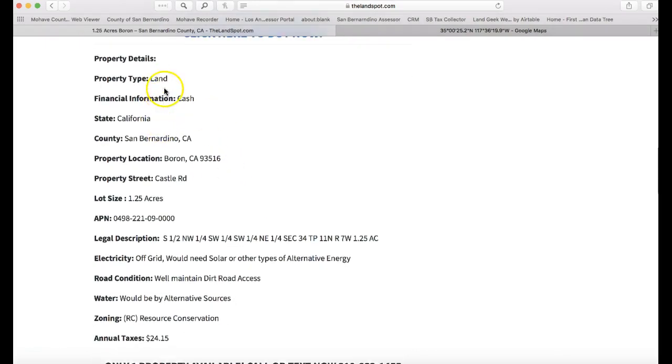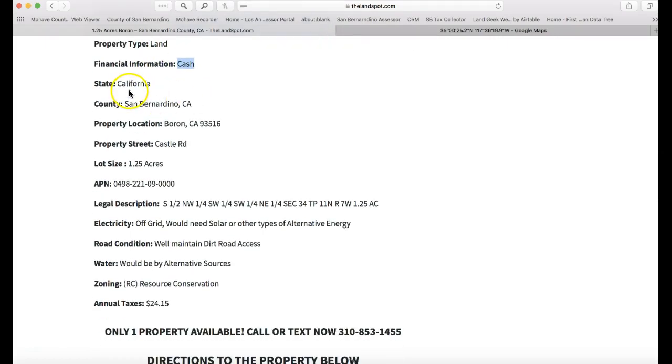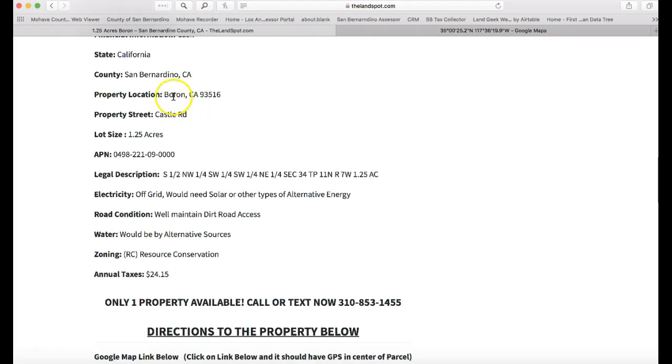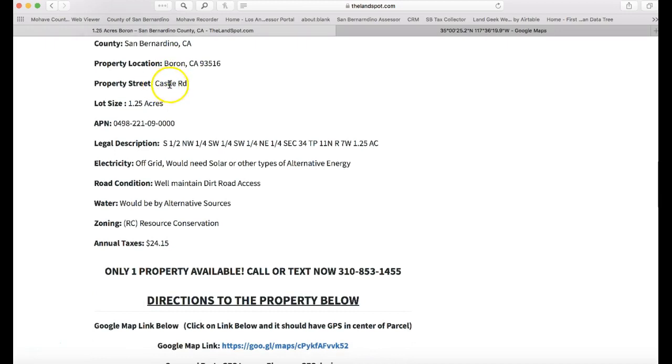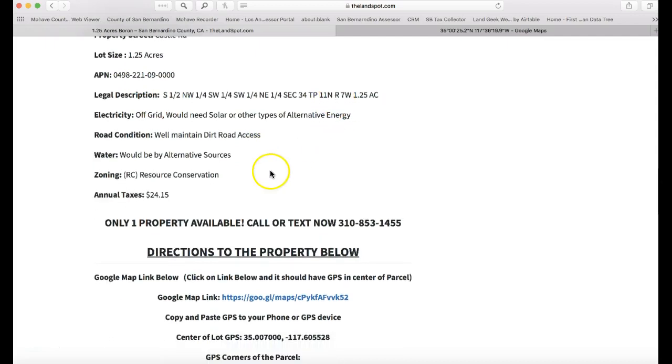If you click the map link right here, you can see the actual parcel outline in Google Maps — it's a light gray rectangle. You can see the road on the west side of the property. Then it'll have the description and the property details — for example, property type (this one is just land), financial information, cash price, California, San Bernardino County, the area, street, acreage, APN number, legal description, and electricity, which would be off-grid requiring solar or other alternative energy types.